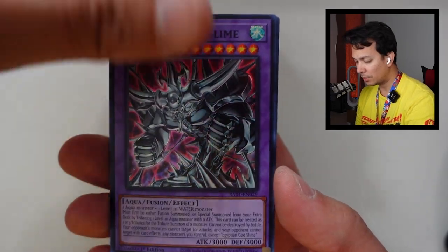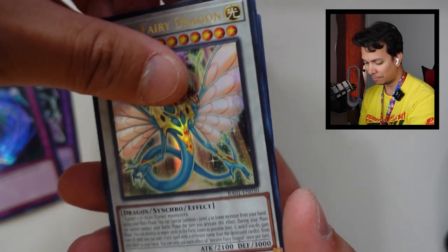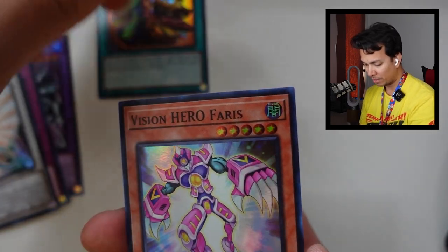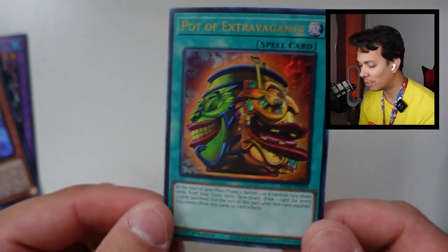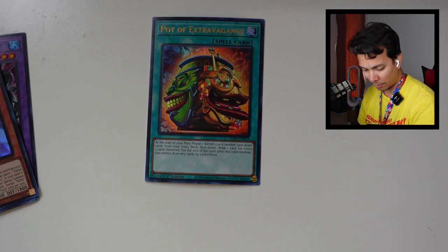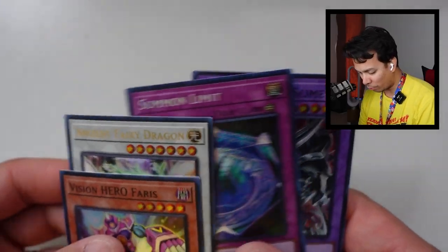The Quarter Century Rare is hopefully the highest — and wow, score is 10 to 2. RC1 pack five: Egyptian God Slime Super, Summit Limit Secret, Ancient Fairy Dragon Ultra, Pot of Extravagance — I don't think this is the one I'm looking for, I needed Pot of Prosperity — Vision Hero Faris. These are terrible cards. Going with Pot of Extravagance Ultra Rare: only 31 cents. No points. I don't think any of these were worth any points.